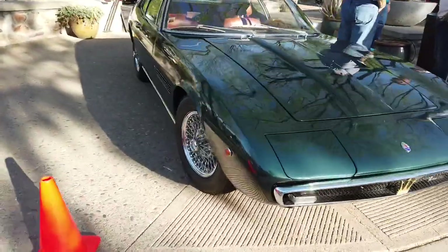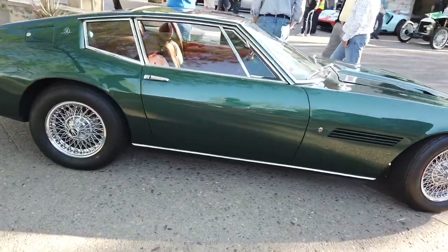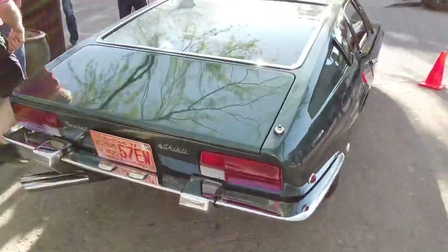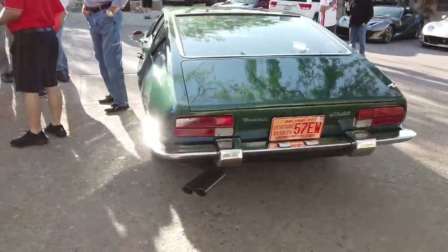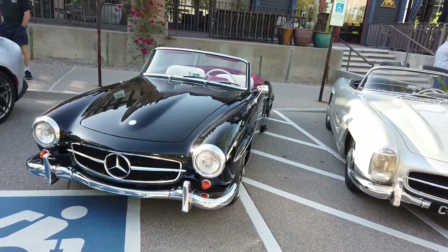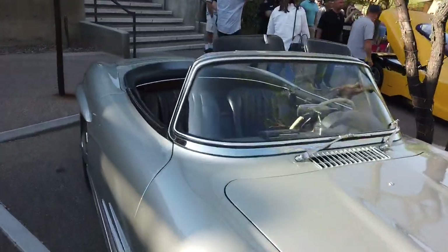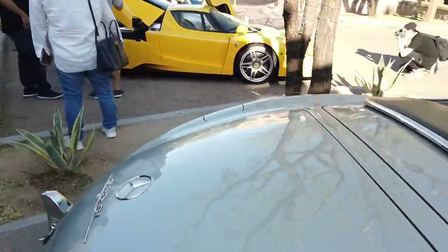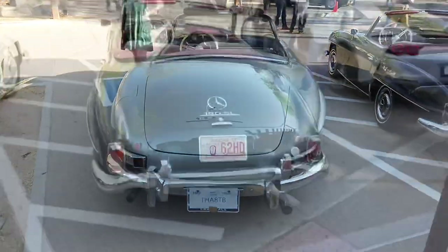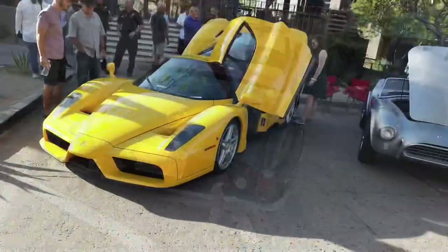Got a beautiful Maserati here — pristine condition. I'm not sure of the model, it's a beautiful car. I kind of thought it was a Ghibli but I don't want to jump out there. A couple of Mercedes here — I think it's a 190 and a 300SL convertible. Yep, I was right. Both the 300 and the 190 are just timeless in their design.